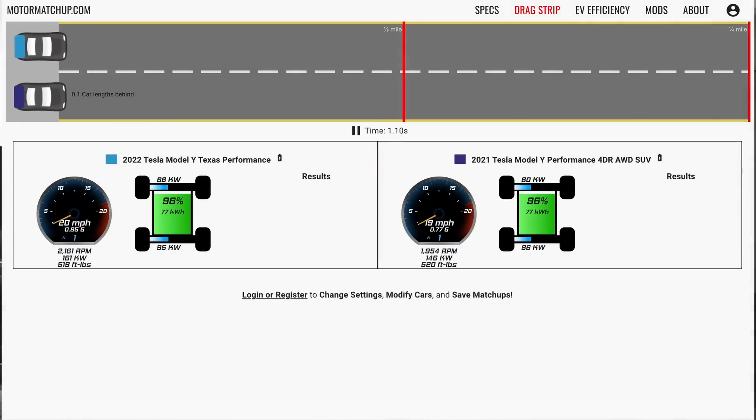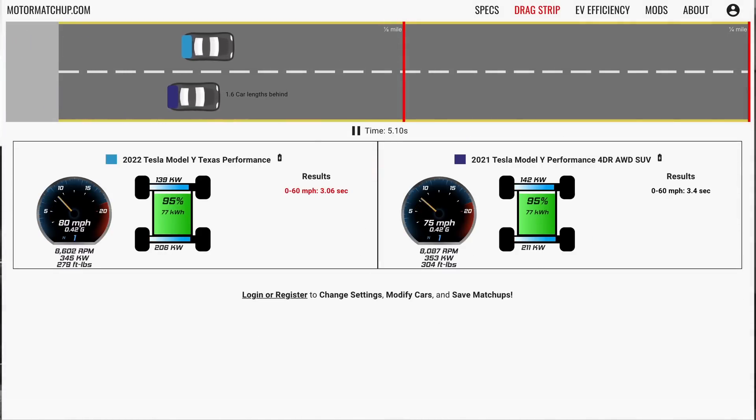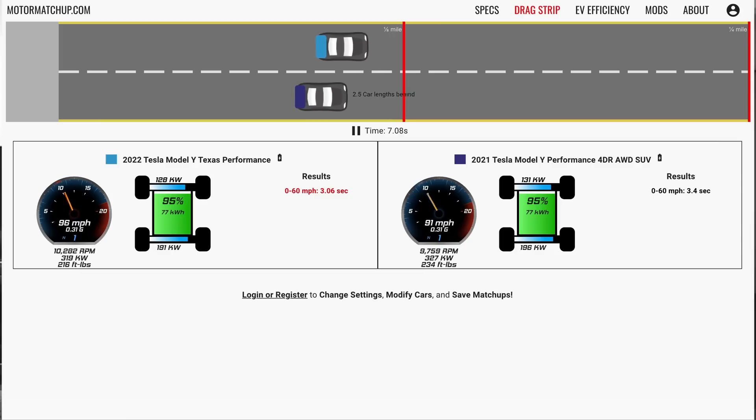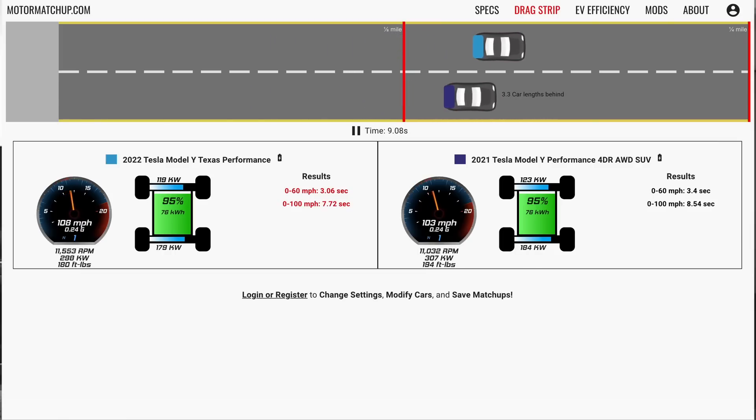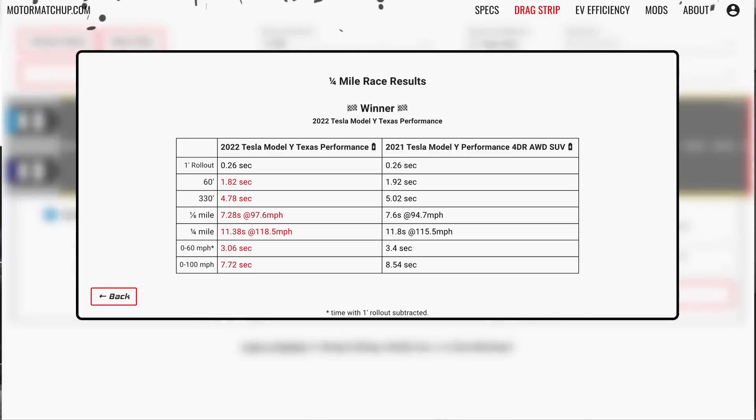For a performance version with the same 200 kilogram reduction, we see a three second flat zero to 60 time, and the quarter mile time is going to be in the low 11s — 11.38 seconds at 118 miles an hour. So you can see that removing all that weight is actually creating huge performance gains.